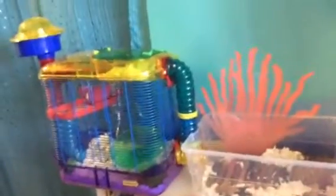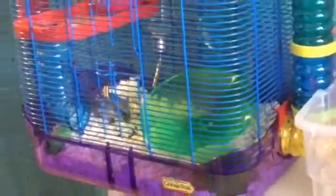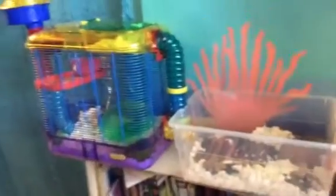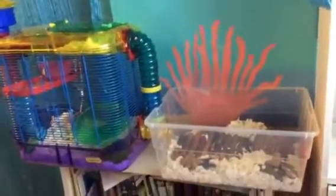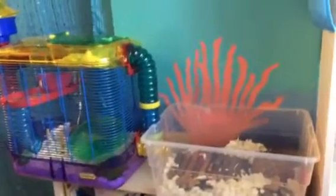That wraps it up for my April cage tour — thank you so much! I'm actually thinking about upgrading to a tank instead of the Critter Trail and bin cage setup, either a 50-gallon or a 25-gallon. I also have a small surprise: I'm getting guinea pigs at the end of the summer, so I'll be doing some major room redoing for that. Thanks again — please rate, comment, and subscribe. Enjoy your day, bye!